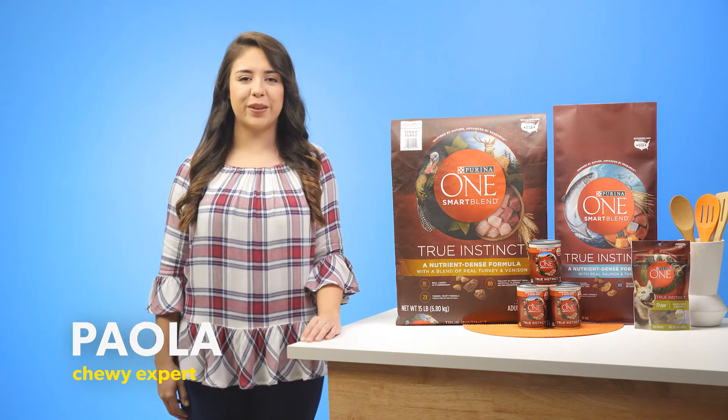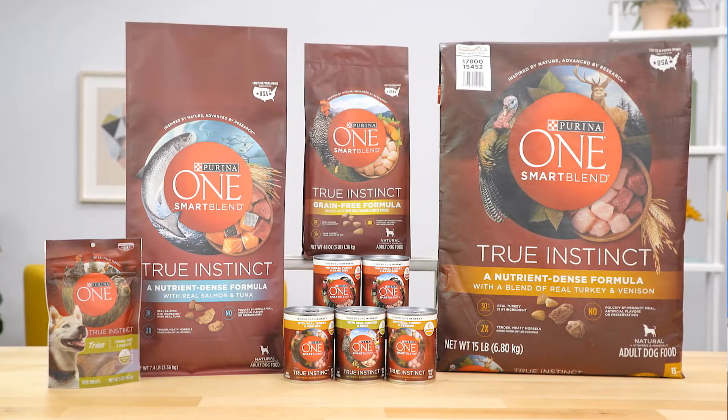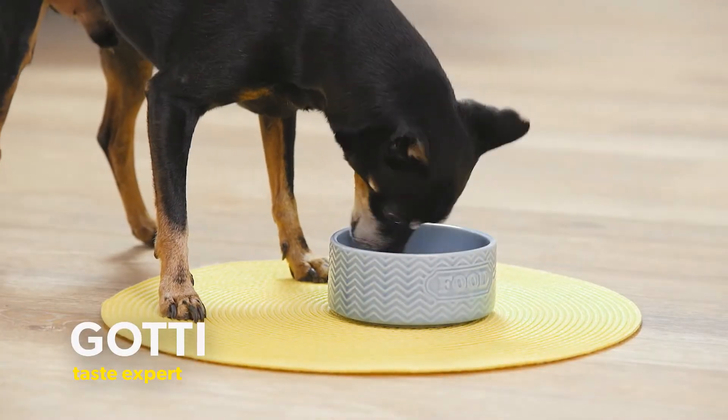Hey there dog parents, I'm Paola from Chewy and I'm here with Purina One Smart Blend True Instinct dog food to make your pup's mealtime more delicious.